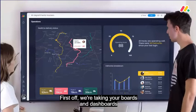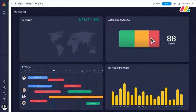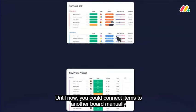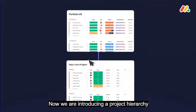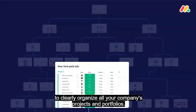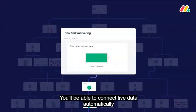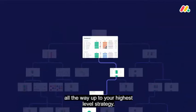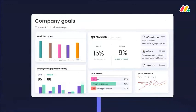First off, we're taking your boards and dashboards to a whole new level of connectivity. Until now, you could connect items to another board manually with just one level of projects. Now we're introducing a project hierarchy with as many layers as you want to clearly organize all your company's projects and portfolios. You'll be able to connect live data automatically across projects from the first level of execution all the way up to your highest level strategy, so everyone is connected to one source of truth.